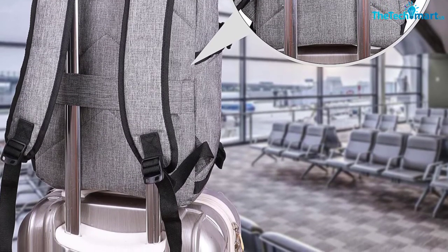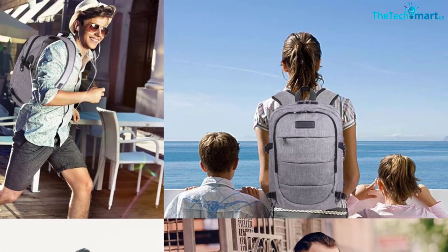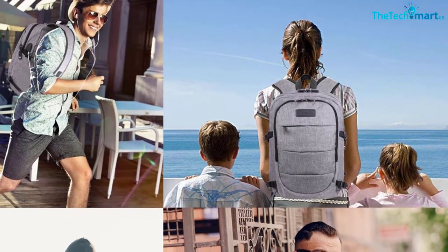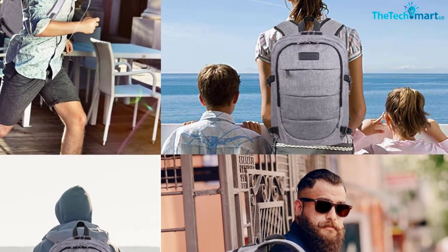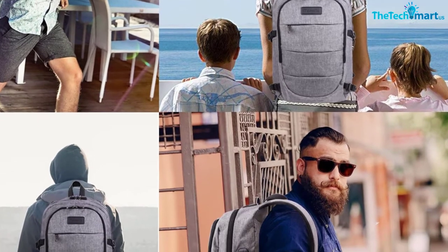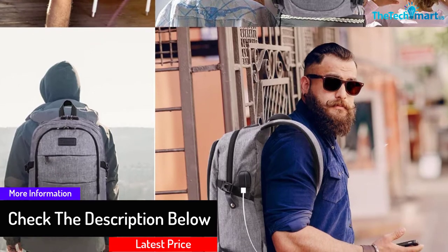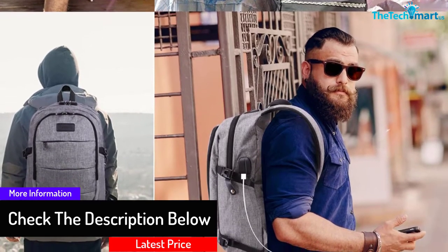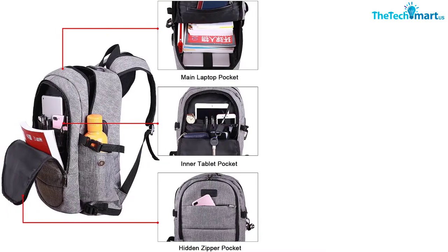Moreover, the entire bag is made of durable polyester which makes it water resistant. It is very convenient to take this bag for both outdoor adventures and daily school trips. If you are planning to take a flight, then this backpack will be your friend — the special luggage strap on the bag will allow you to put the backpack on the luggage so you will not tire your back.